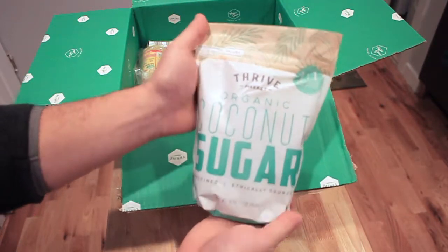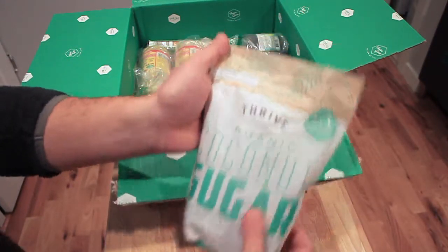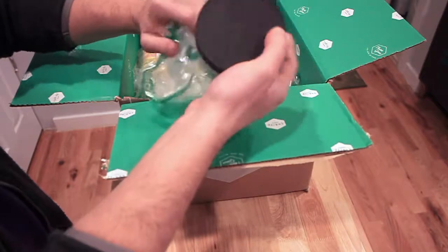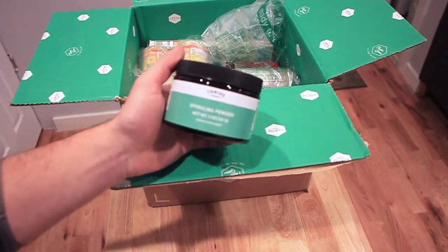I also picked up some coconut sugar — this is the Thrive Market brand. Thrive actually carries a lot of their own brands, and one thing you'll notice about this box is the packaging is pretty good. I was impressed with how the packaging was put together.